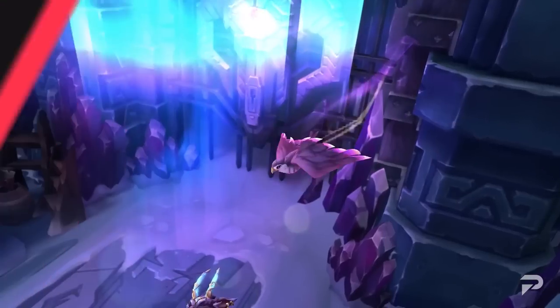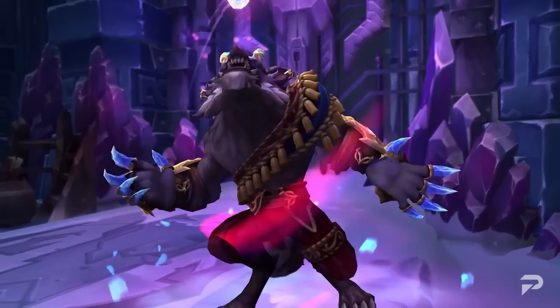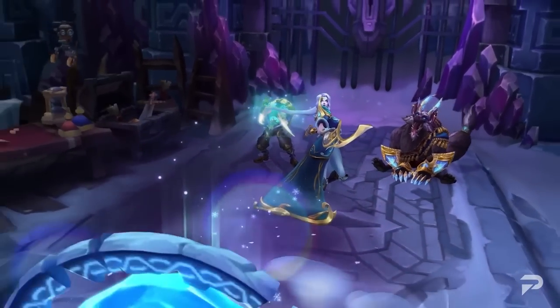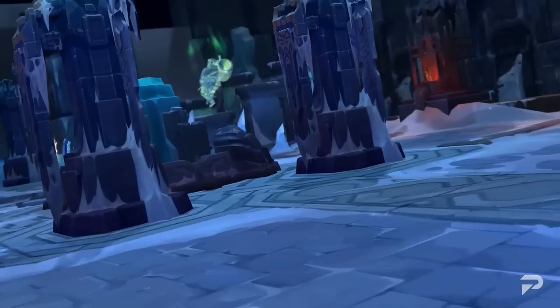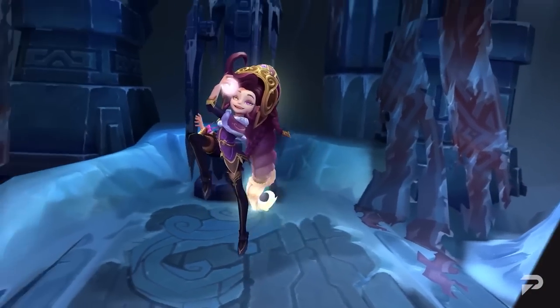With the system changes covered, let's move on to champion balance. While we normally categorize the changes by role, the near majority of this set of changes is going to be for the jungle. Thus, to save you guys time, we'll just run through buffs, nerfs, and adjustments.